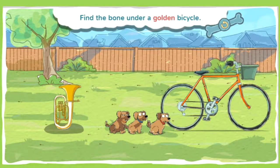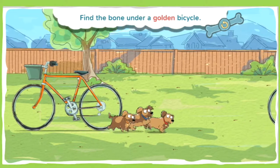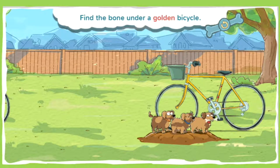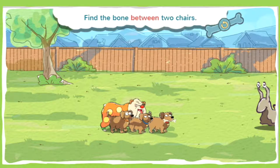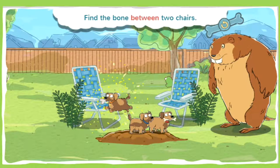This bone is under a golden bicycle. Golden is a bright, shiny, yellow color. Go sniff! Alright, you found a bone! This bone is buried between two chairs. When something is between two things, it means it's in the middle of them. Now get digging! You found a bone! Spectacular super sniffing!